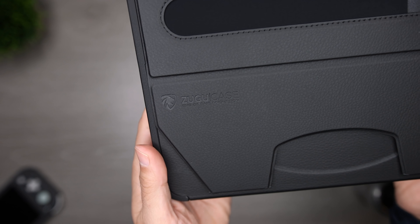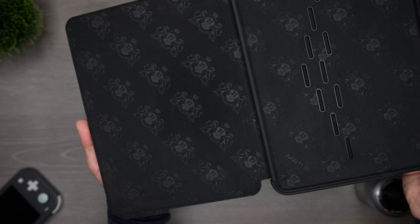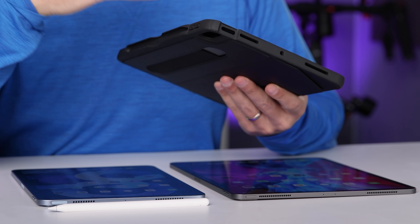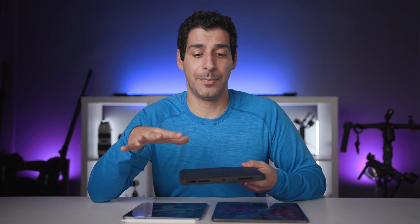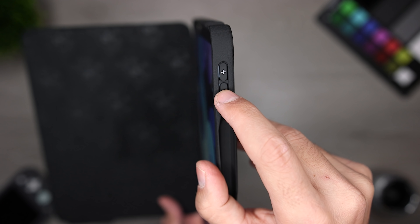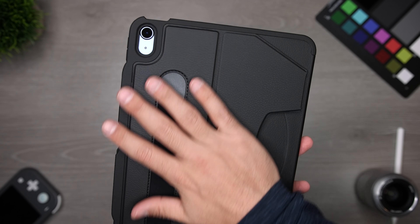Regardless of which iPad you get, please put it in a case. Right now I'm using the Alpha from Zugu Case — I test a lot of cases and this might be the best-made case so far. The outer shell has a premium feel with a leather texture, the interior is microfiber, and there are airflow vents built into the back panel to let heat dissipate. The bumper feels really strong but like it would give a little if you drop it, absorbing impact instead of transferring it to the iPad. This case is supposed to withstand a five-foot drop onto cement, which I hope to never test.